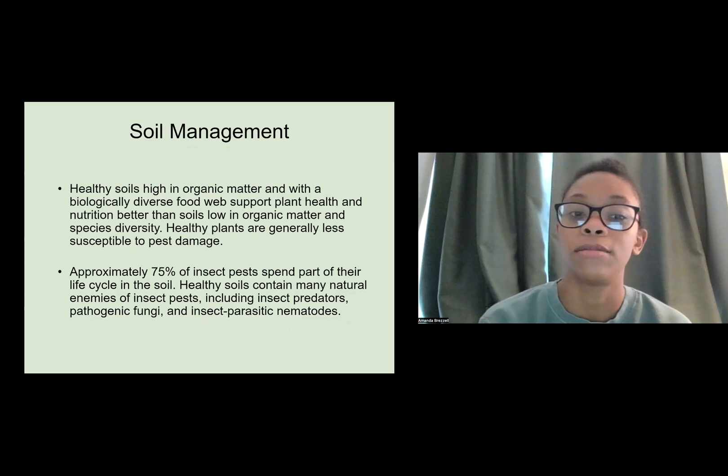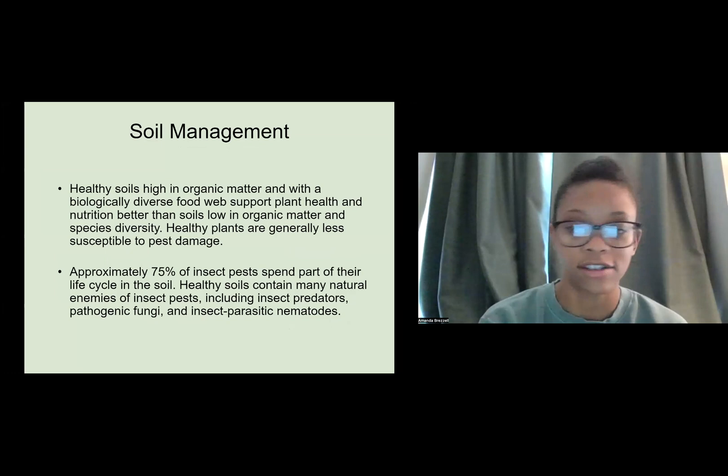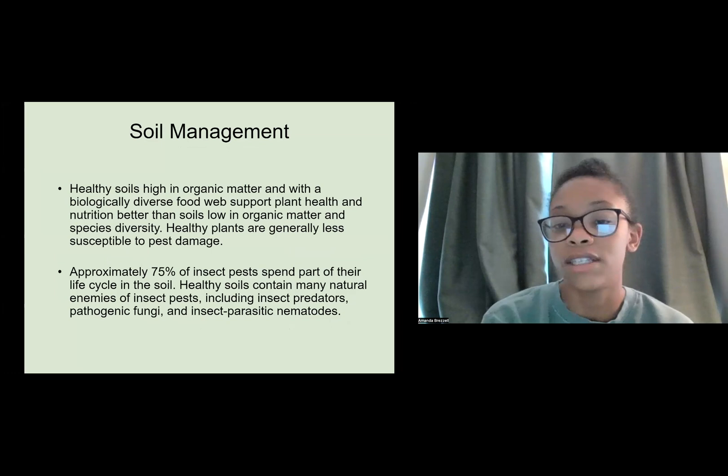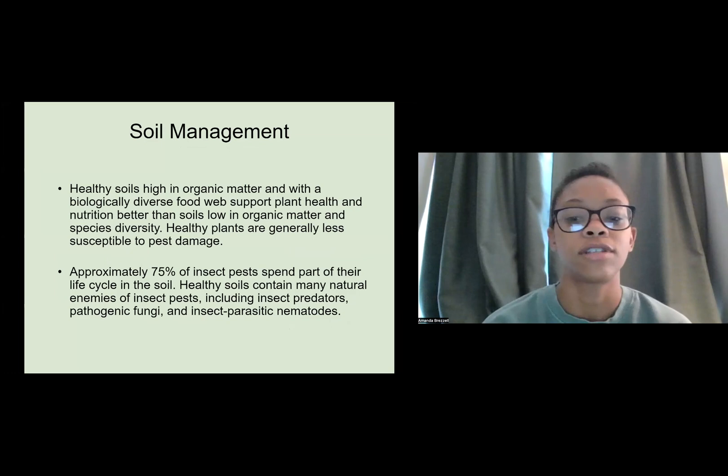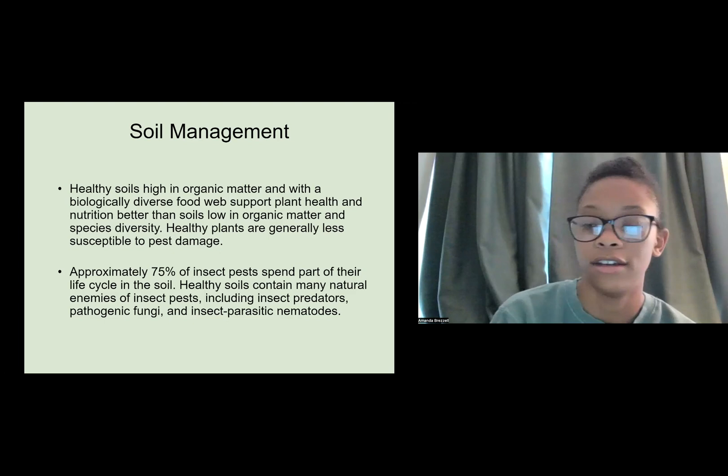Soil management is very important. Healthy soils high in organic matter and with a biologically diverse food web support plant health and nutrition better than soils low in organic matter and species diversity. Healthy plants are generally less susceptible to pest damage. Approximately 75% of insect pests spend part of their life cycle in the soil, and healthy soils contain many natural enemies of insect pests, including insect predators, pathogenic fungi, and insect-parasitic nematodes.